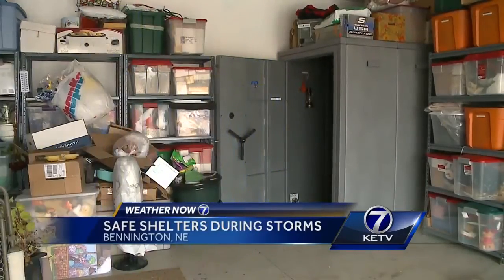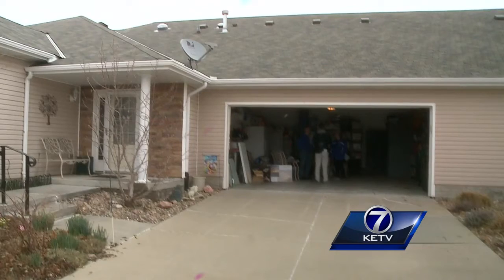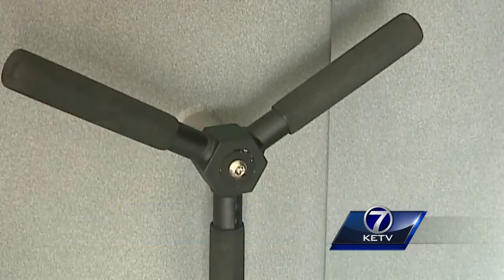Winston Anderson removes chairs from what looks like a giant bank vault tucked away in the corner of his garage. This large steel box is actually a storm shelter. We're on a slab here — we have no basement — and it was just a matter of finding something that we felt would help us out.